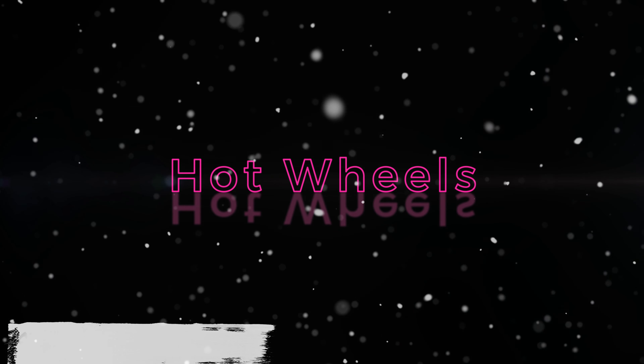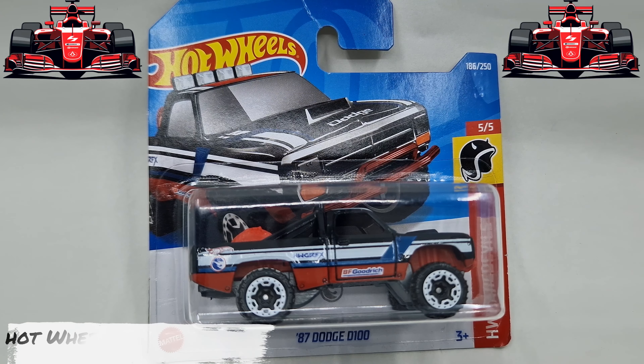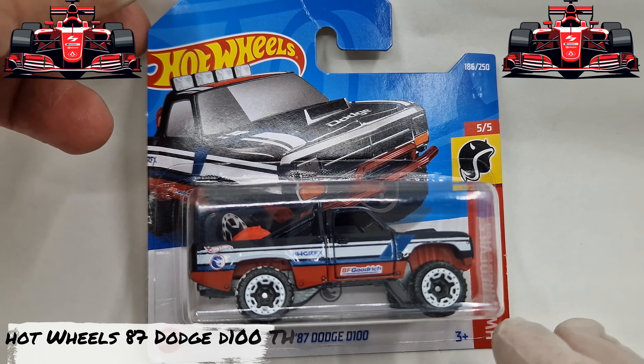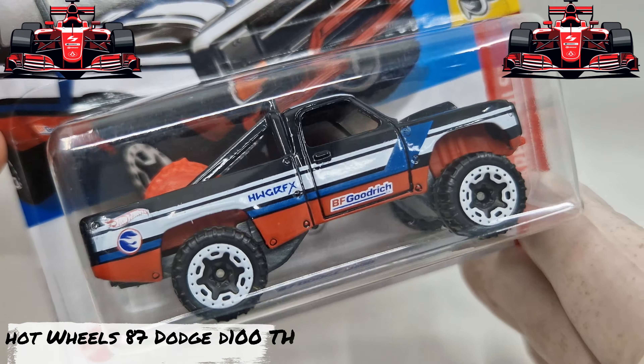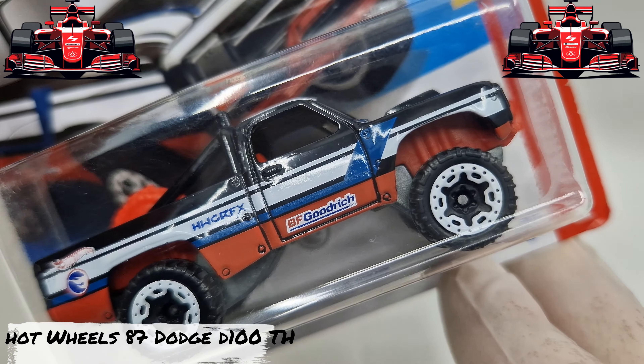Hello Hot Wheels Collectors, I'm a Hot Wheels Collector with over 1000 Hot Wheels. Today we are presenting the 87 Dodge D100. This is a Treasure Hunt from 2023. Do you collect Hot Wheels? Do you have these Hot Wheels? Each day new Hot Wheels, each day new cars. Welcome to the best channel for Hot Wheels.